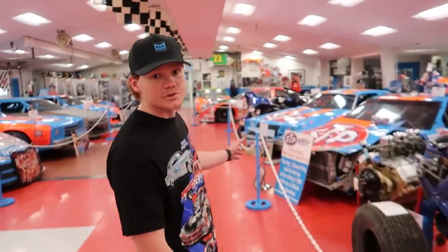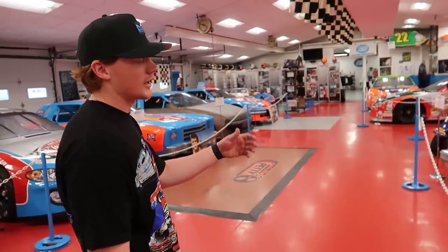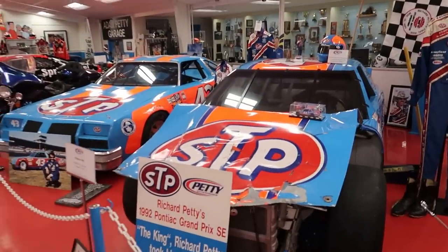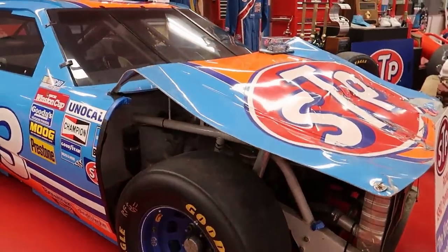This was of course the last race in Atlanta in '92 — Richard Petty's last race. That was a crazy championship battle, all the stuff that was going on at the same time. Like a year's worth of storylines in one weekend.